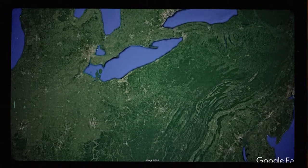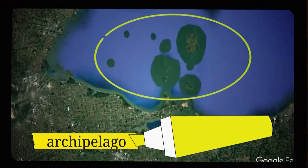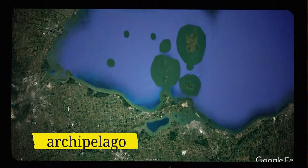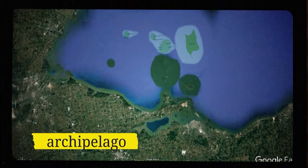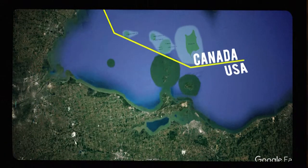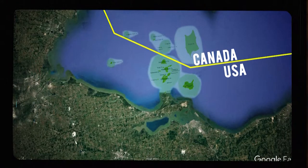Ohio's islands form an archipelago — take a look. An archipelago simply means a group of islands. Now not all of the islands are part of Ohio. The largest island in the group, as well as a few smaller islands, actually belong to Canada. However, Ohio does get to claim the majority of them.